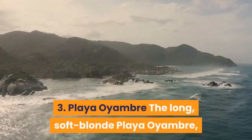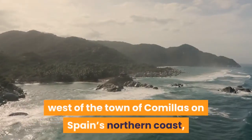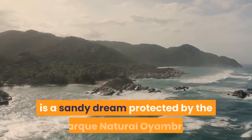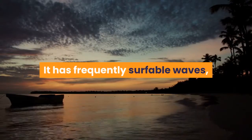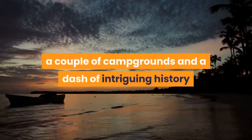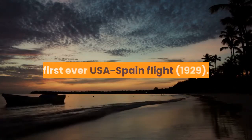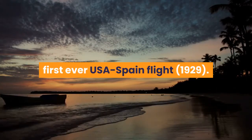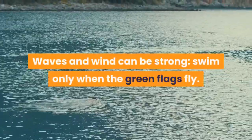3. Playa Ollambre: The long, soft blonde Playa Ollambre, west of the town of Comillas on Spain's northern coast, is a sandy dream protected by the Parque Natural Ollambre. It has frequently surfable waves, a couple of campgrounds, and a dash of intriguing history as the emergency landing spot of the first-ever USA-Spain flight in 1929. Waves and wind can be strong — swim only when the green flags fly.